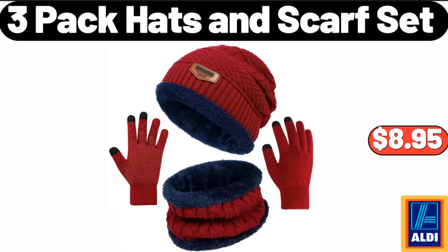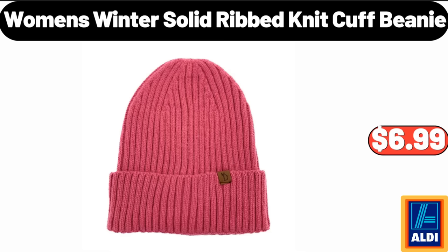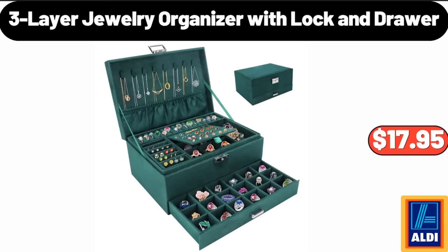Three-pack hats and scarf set, $8.95. Foot massager machine with heat, $64.99. Women's winter solid ribbed knit cuff beanie, $6.99. Three-layer jewelry organizer with lock and drawer, $17.95.